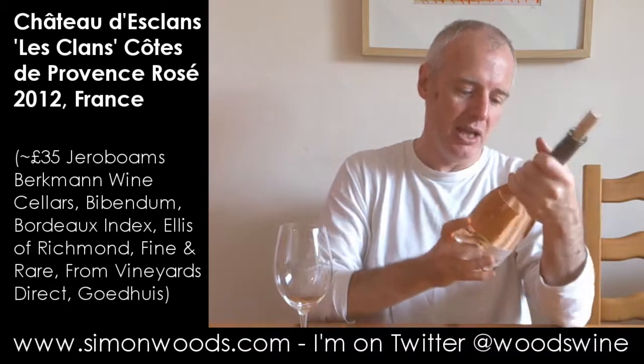Hi there, Simon from simonwood.com. Today's wine: Chateau Desclins, Les Clins.